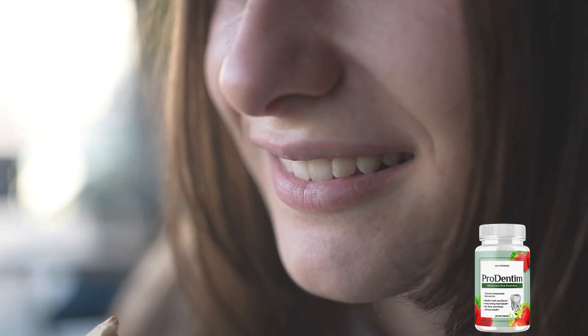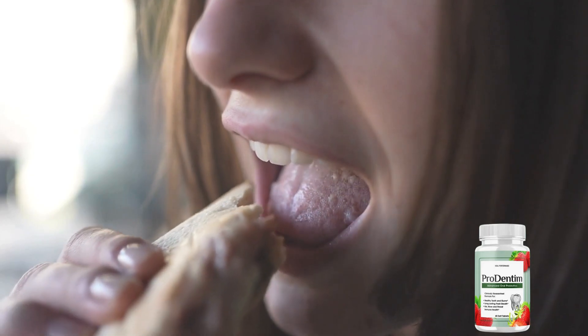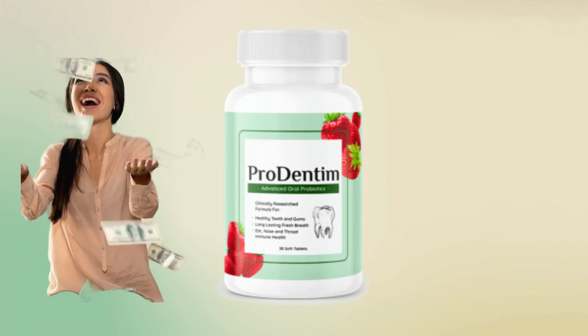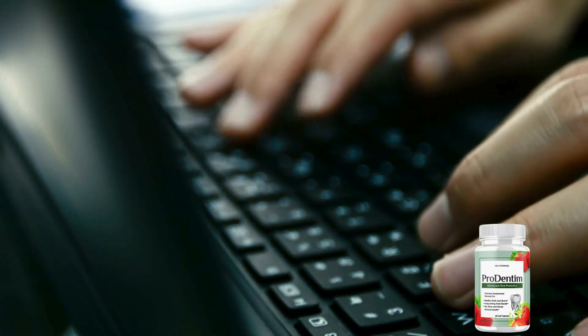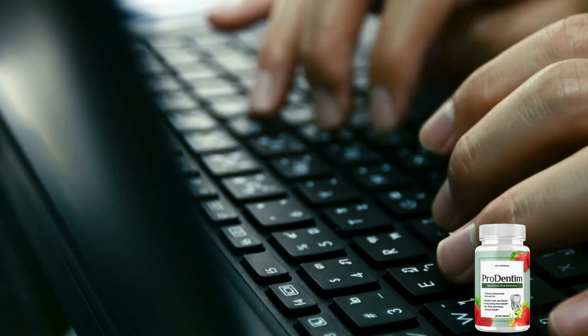Remember to incorporate Prodentim into your daily routine for optimal results. What's more, Prodentim offers a 60-day refund guarantee, providing you peace of mind and assurance in your purchase. If you're not satisfied for any reason within this time frame, you can request a full refund through their official website.